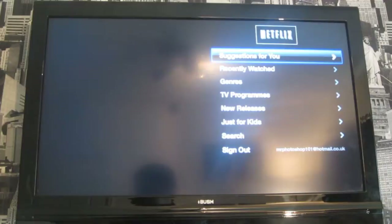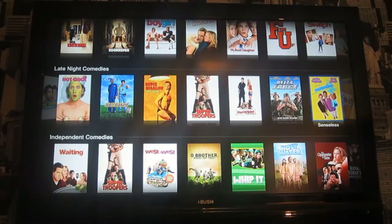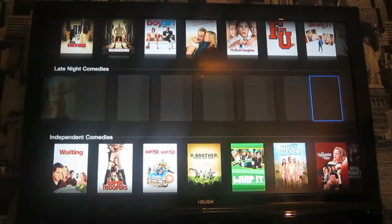I'll actually click on one of these to show you what it's like — comedies. Basically you've got a categorised list of comedies: romantic comedies, late night comedies. Then you've got all the films displayed as DVD covers. You scroll all the way along and you get a 'more' button so you can look at all the films available.